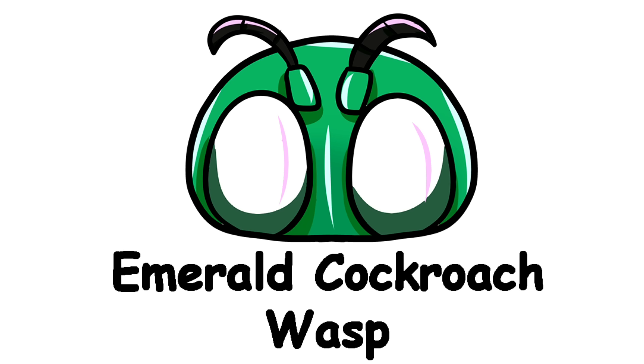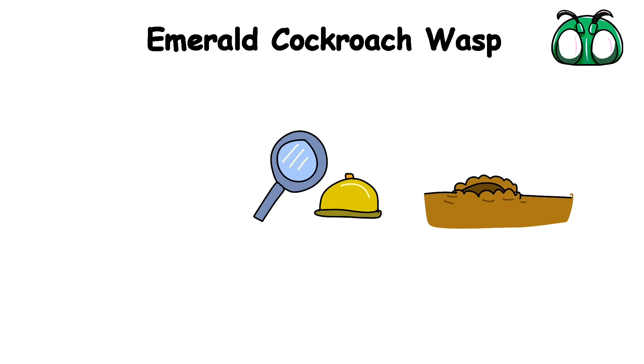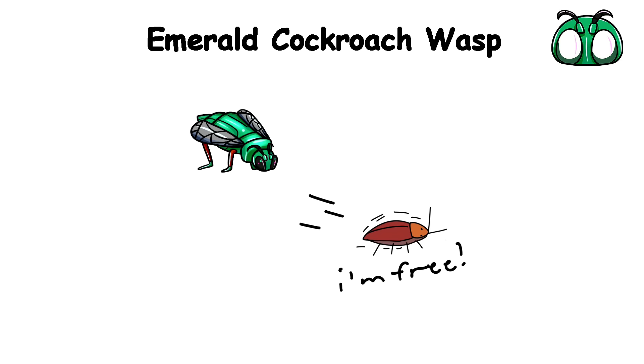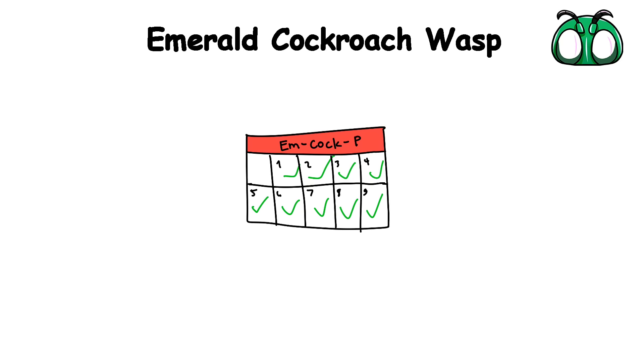Emerald Cockroach Wasp. A typical day for the Emerald Cockroach Wasp would usually include looking for food, digging holes to stay in, and capturing an unsuspecting cockroach, paralyzing it, literally mind controlling it to a point where it can't even escape, and laying an egg inside it that will go on to eat it from the inside out. It's a pretty packed schedule, at the very least.